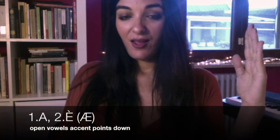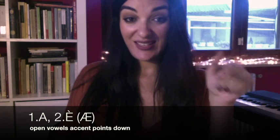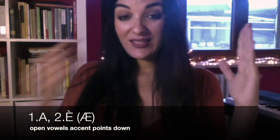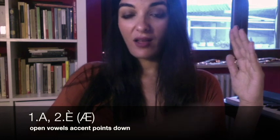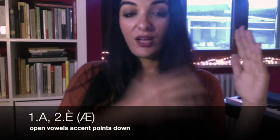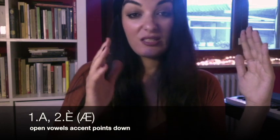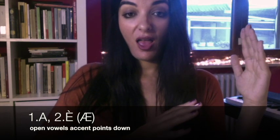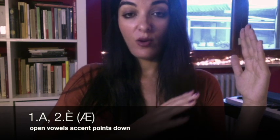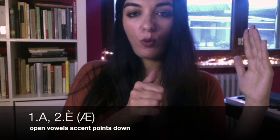The vowels are seven. The open E, which is only deceptively written as an E, but it's actually the Latin vowel AE, because it basically has the position of the A — the low position of the A with a different, colder nuance. What basically happens is that the tongue comes slightly more forward in the E.